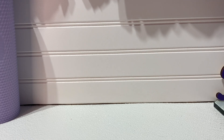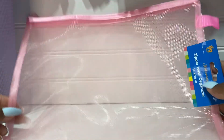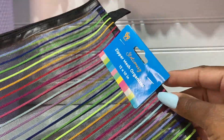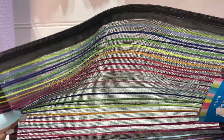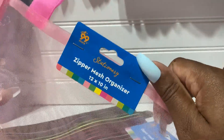I showed you guys the zipper mesh organizer, so I did get one in pink. These are really nice and huge — great for traveling. I also got this colorful one — so cute with all the colors. The zipper mesh organizer — I got both of these. These are great for travel or if you're carrying a big tote you can just put all your items in there. And these were actually 99 cents — can you believe it? I found something for a dollar!